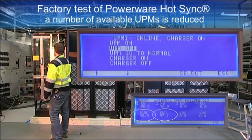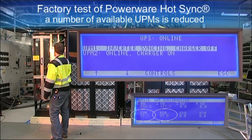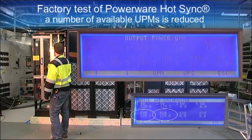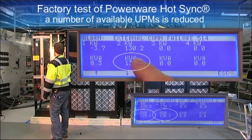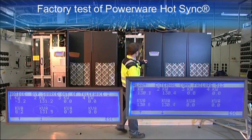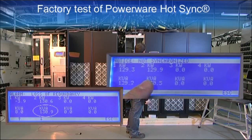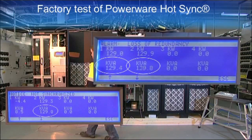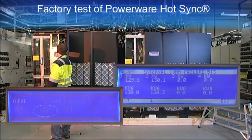Next, we show what happens when one module inside one of the units fails while the communication line is broken. When the uninterruptible power module (UPM) shuts down, we still see that the other inverters share the load evenly. The load is not shared between UPS units but between the inverters, so with the failure, the other unit's inverters will not be overloaded.